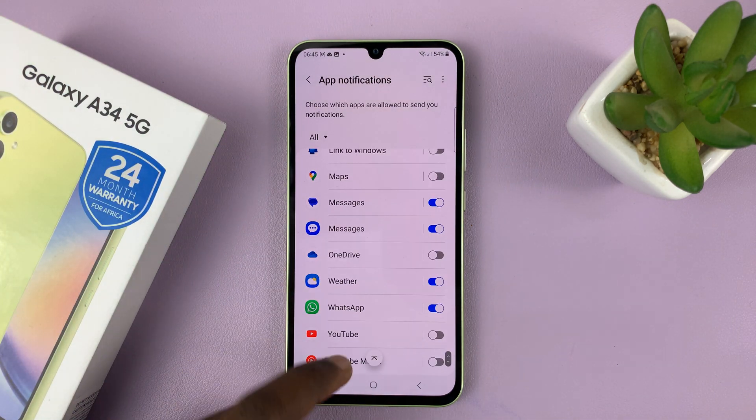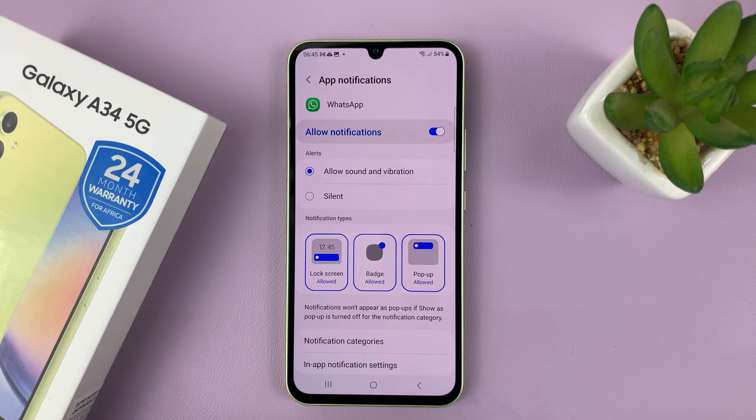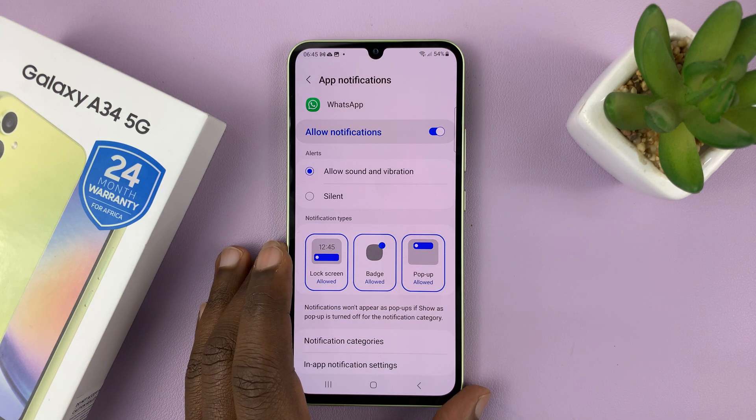Look for WhatsApp. We have notifications enabled, as you can see. But if you tap on WhatsApp, you can actually customize those notifications.